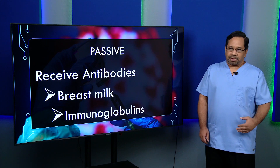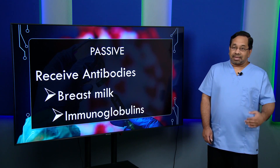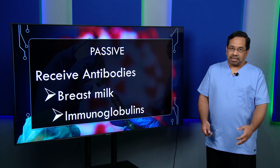Then we have passive immunity, where you actually receive the antibodies. This happens to babies when they feed on breast milk — they receive antibodies from the mother for immediate protection. There are also immunoglobulins, used when someone falls ill and needs antibodies immediately. The key difference: in active immunity your body makes antibodies that remain for life, whereas with passive immunity you receive antibodies and get immediate protection, but they do not remain with you for life.